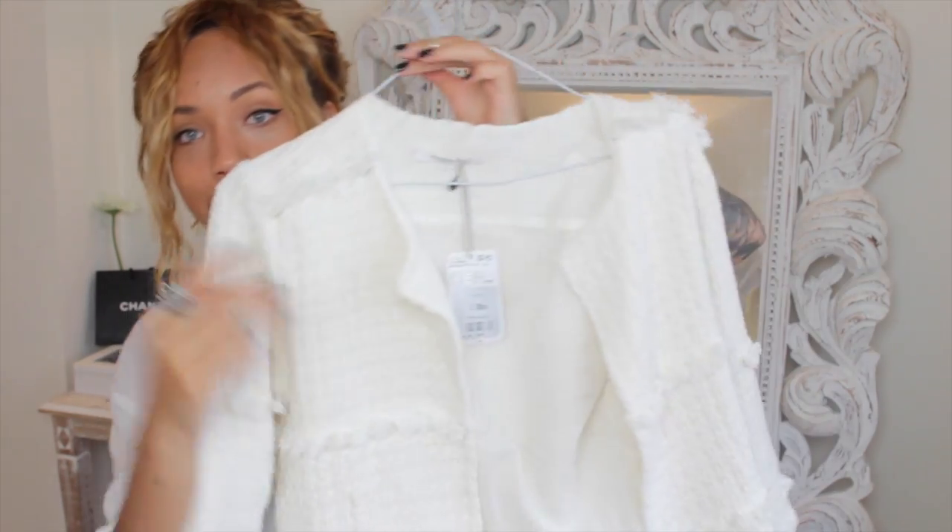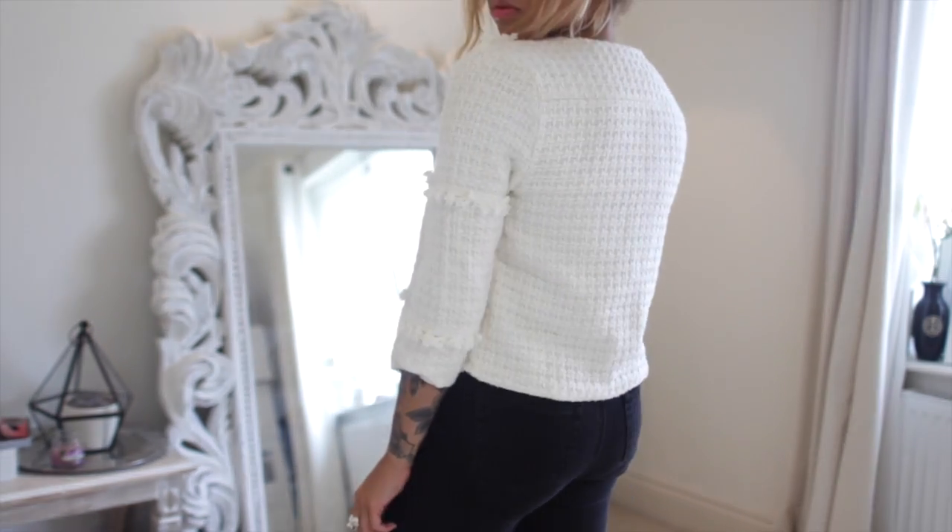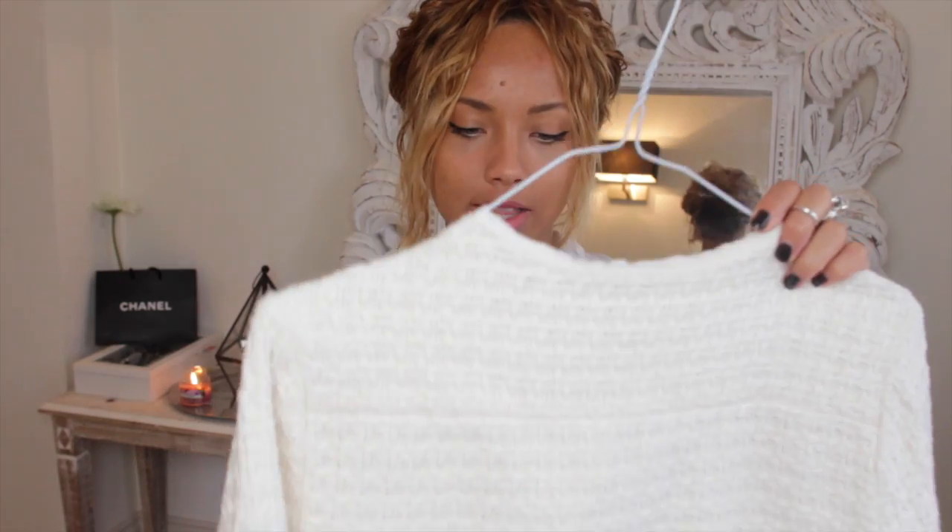The next item is from Mango and I think I have a new love for Mango — growing up I thought it was an old woman's store but I've been in recently and I've been pleasantly surprised. When I saw this, the first thing that came to mind was Chanel. It's a soft cottony jacket that basically looks like a Chanel jacket — classy, feminine, and soft. It was £39.99 and I've got it in a medium so I can wear it over my shoulders, which I love doing.